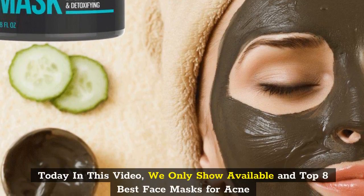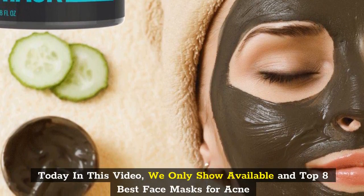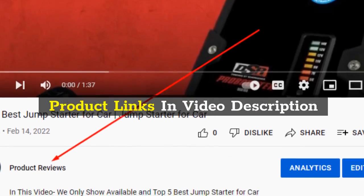Today in this video, we only show available and top 8 best face masks for acne. Product links in video description.